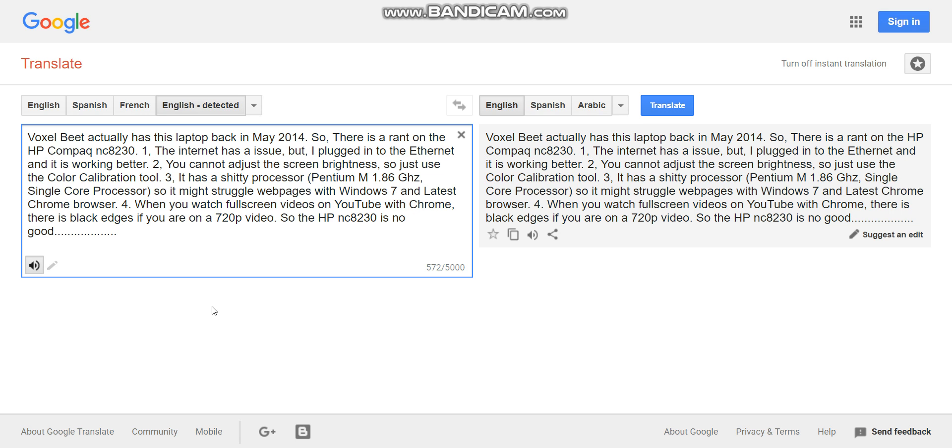4. When you watch full-screen videos on YouTube with Chrome, there are black edges if you are on a 720p video. So the HP NC8230 is no good.